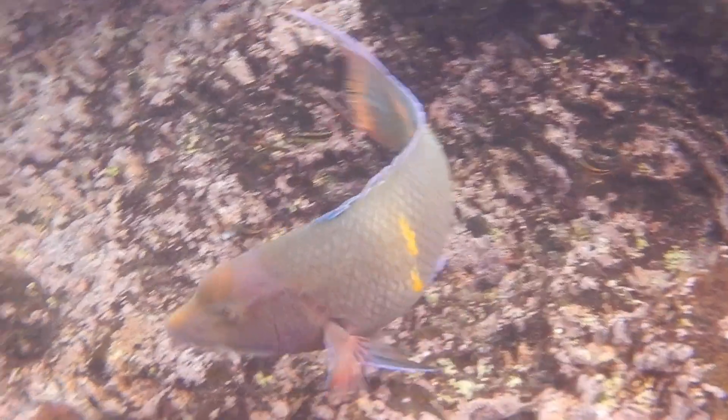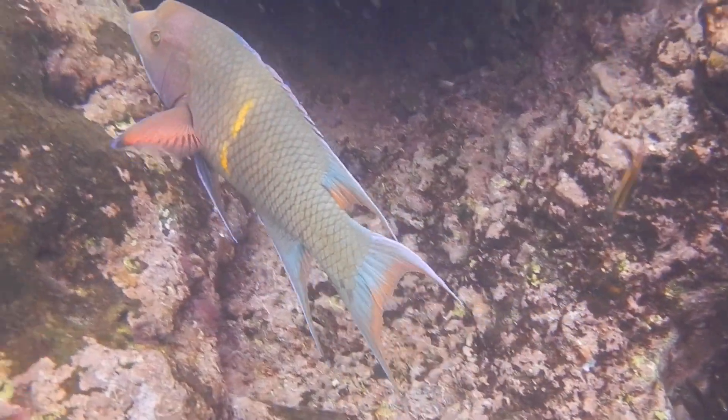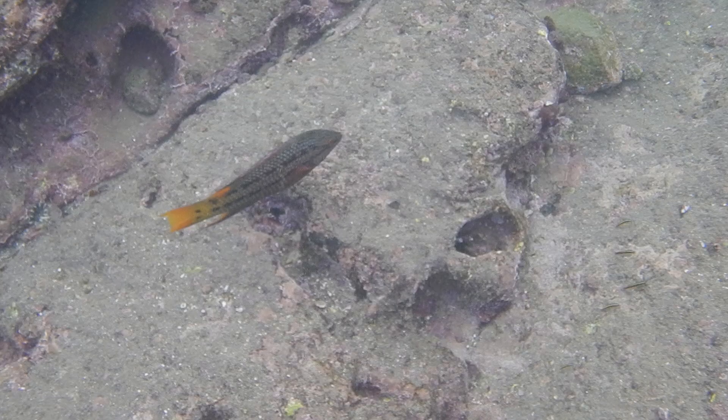Interestingly, when they begin life, these Mexican hogfish look quite different. Not only do they have a different appearance, as is common with juvenile fish, they also start off as females — or at least for the most part. And over the course of their life, some then transition into males.